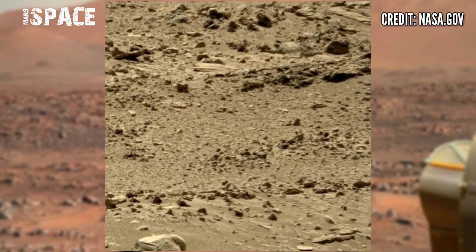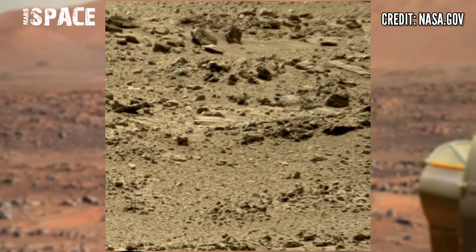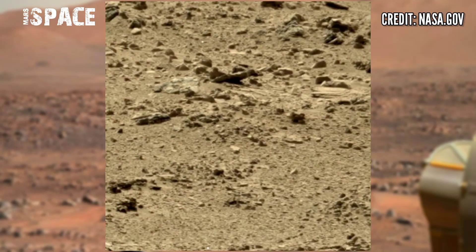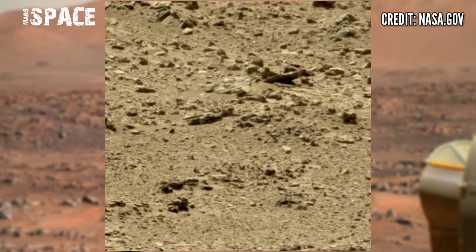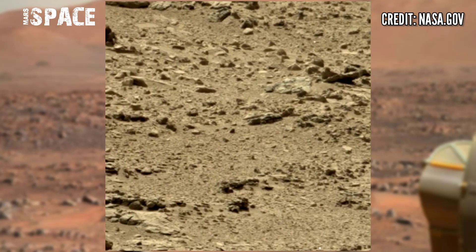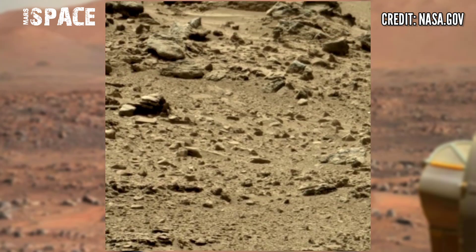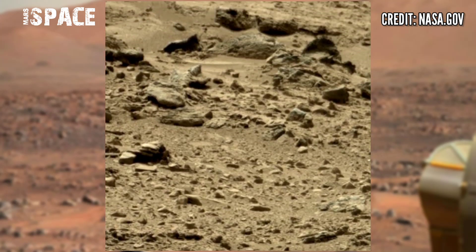This image was captured by NASA's Mars rover Curiosity, using the MastCam-Z camera to capture this latest video of Mars. Here's stunning video footage of the Mars surface, with Curiosity rover discovering new areas and mysterious structures.